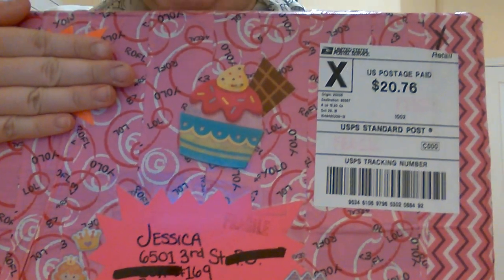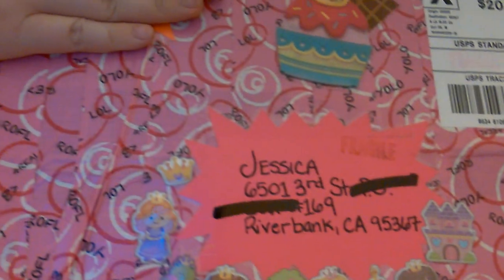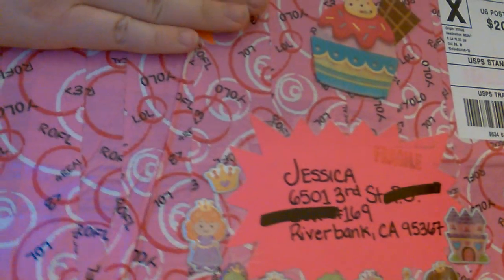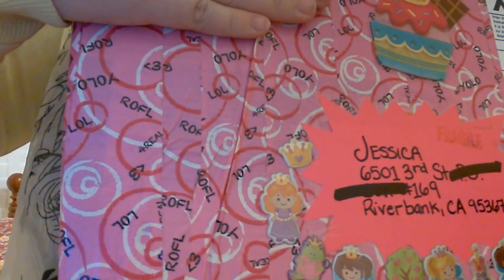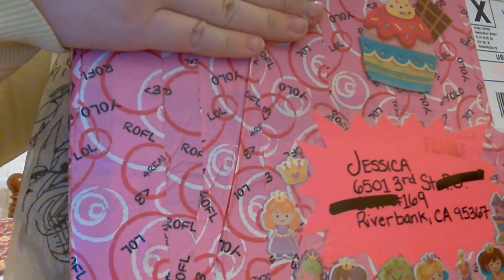I'm going to show you guys the front. I'm going to cover up her address — it's a P.O. box, but I don't know if she wants everyone having her P.O. box. She has the adorable cupcake sticker on it and put my address on that really cute paper. It says fragile. She has the princess stickers. And you guys, tell me this duct tape is not super adorable — it says YOLO, ROFL, rolling on the floor laughing, LOL. It's got hearts and all these cute little different sayings, like XO. Very cute.